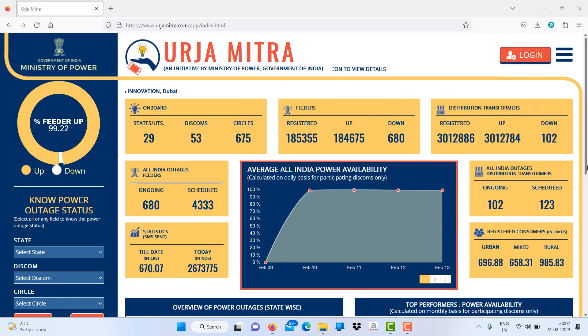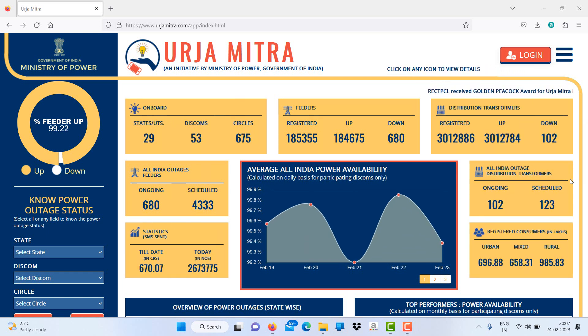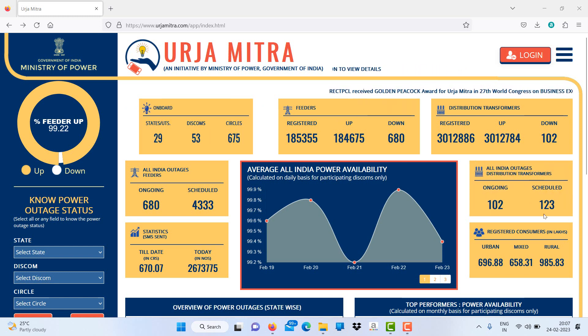Hello and welcome back to the Comtronic. Dear friends, today I will be explaining about Urja Mitra app. It's an electricity-related app and an initiative by the Ministry of Power, Government of India. It's a very powerful app.